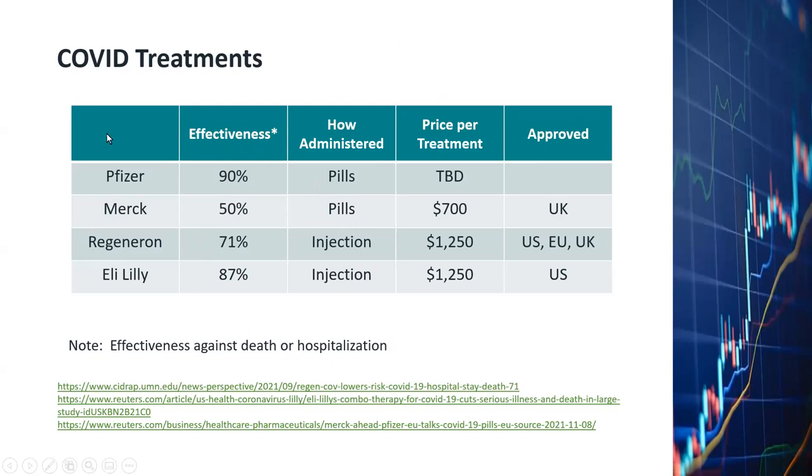If a country has the Moderna or BioNTech vaccine, which are already 90% effective, and in addition they use, for example, the Pfizer pill as the second line of defense — 90% on top of 90% — they will probably reach around 98-99% effectiveness against death or hospitalization. That will be a very strong defense for a very rich and well-developed nation. That's the strategy governments such as UK, EU, and the US will choose, and that's why COVID vaccines will still continue to be needed by different countries in the world.